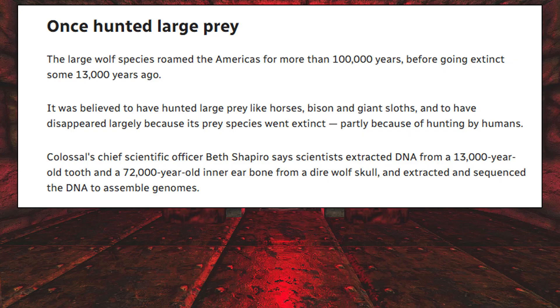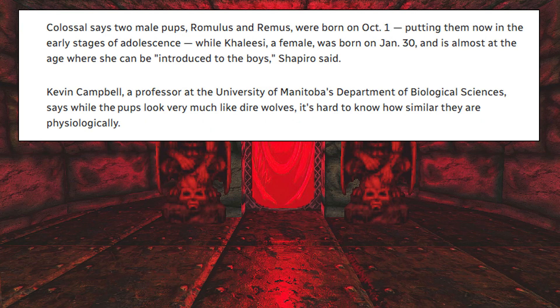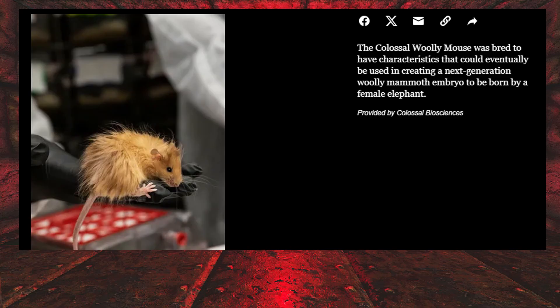Colossal's chief scientific officer, Beth Shapiro, says scientists extracted DNA from a 13,000-year-old tooth and a 72,000-year-old inner ear bone from a dire wolf skull and extracted and sequenced the DNA to assemble genomes. They determined the gray wolf was its closest living relative — 99.5% identical in DNA. Scientists then altered gray wolf cells to give them dire wolf traits, making 20 edits in 14 genes before creating embryos and implanting them into large domestic hounds. Two male pups, Romulus and Remus, were born on October 1st, putting them now in the early stages of adolescence, while Khaleesi, a female, was born on January 30th and is almost at the age where she can be introduced to the boys. They also created a woolly mouse, which could be used to create the next-generation woolly mammoth embryo to be born by a female elephant.